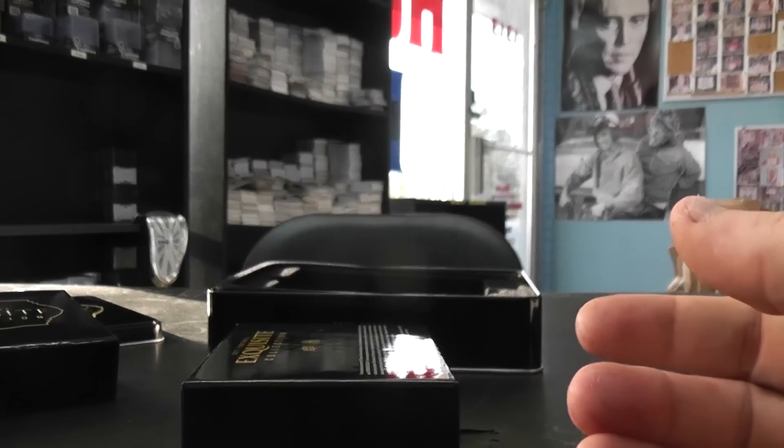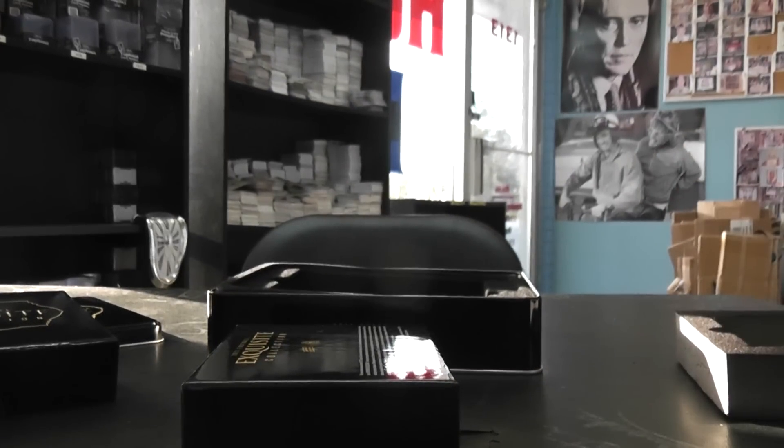So anyway, there you have it. I appreciate it, David. I'll get this package on the way sometime tonight. See ya.